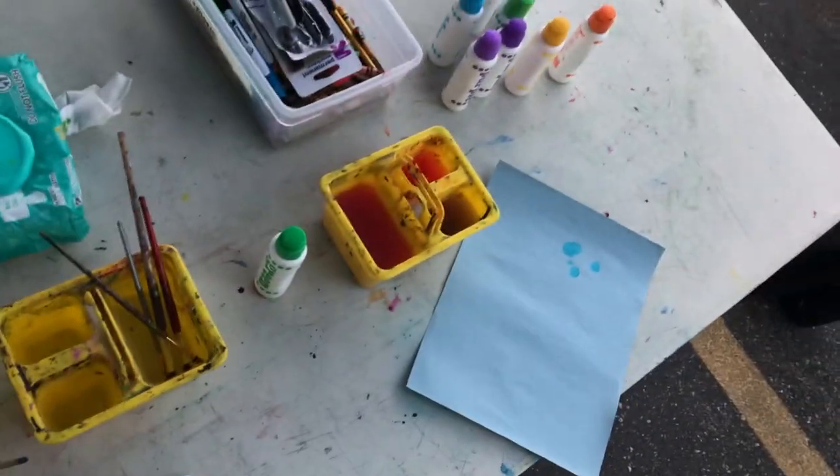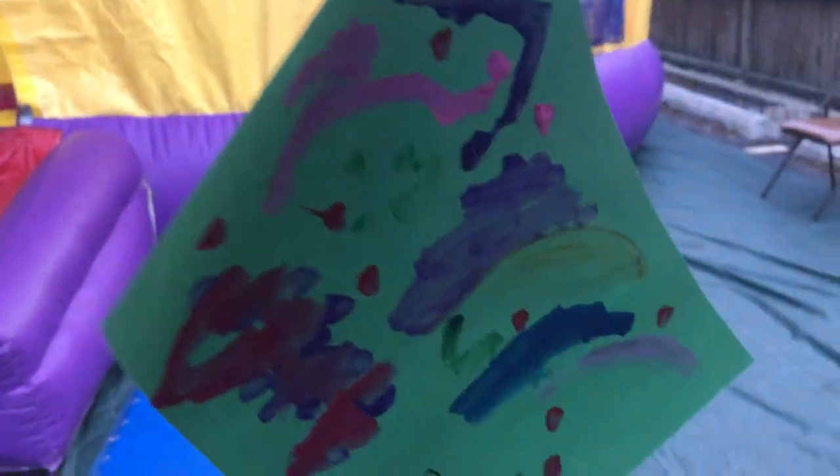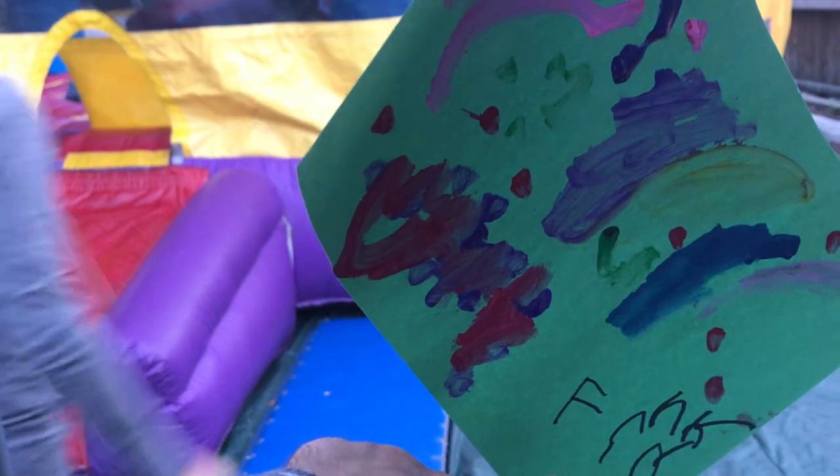I'm just going to ask you a quick question. This is Carrie? Yes. And you're doing the art table today? The art table. We're going to do a lot of painting, and we get pretty messy. Are these some of the works of art? Yes. This was made by Frank, I guess? I think that's his signature.